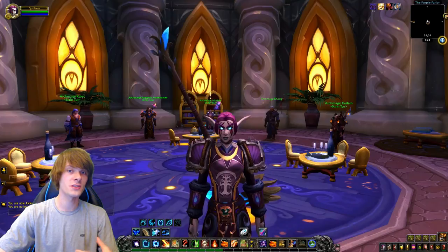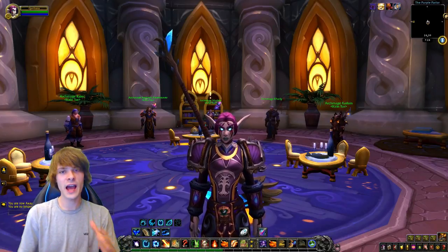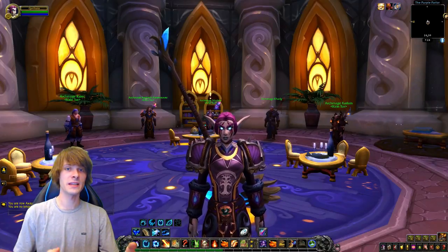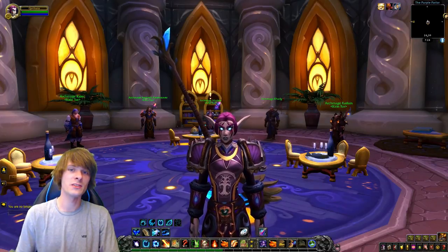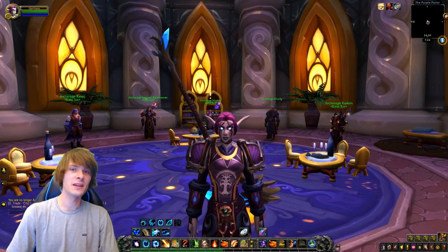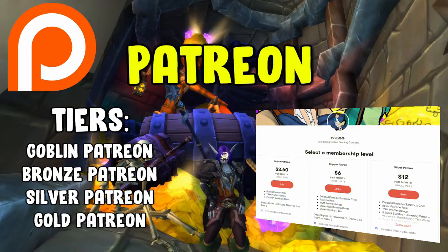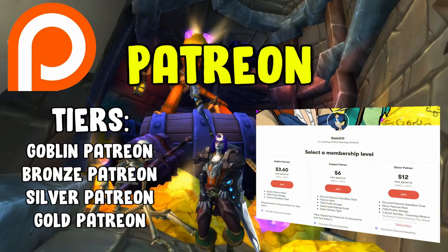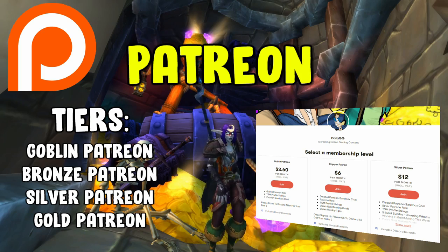I know a lot of you were asking which farms you could do besides Shadowlands and whether you'd be able to sell the materials quickly, so I put this together. This is part of our 30-day PDSA fundraiser — if you'd like to donate, the link is in the description. Have an awesome rest of your day, and if you want to support the channel, check out the Patreon for additional gold-making resources and exclusive content.